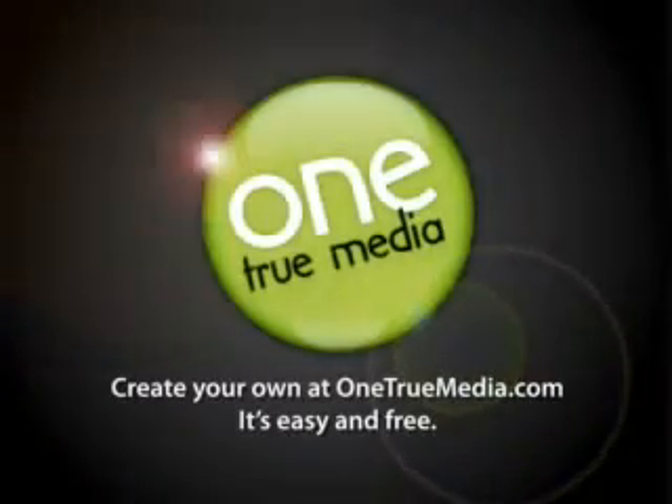Dr. Steve Jepsen with the Utah Dermatologic and Medical Procedure Clinic. For more information, call 281-0022 or visit their website at utahlasermd.com.